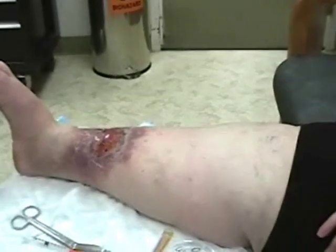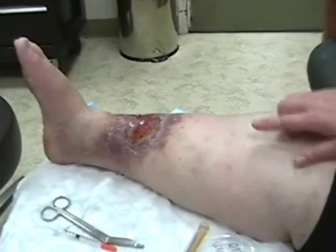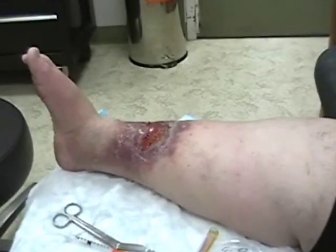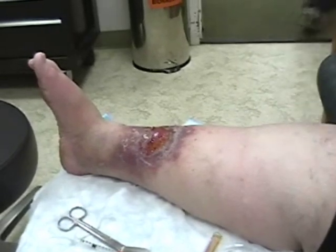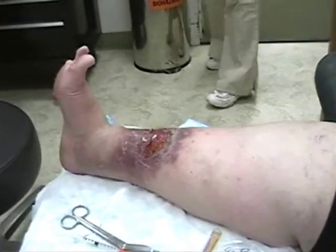What did they have to do just now when they were applying something? Vicki was actually giving me an injection to deaden the area so that when they debride it with the machine to get the culture it won't hurt as bad.